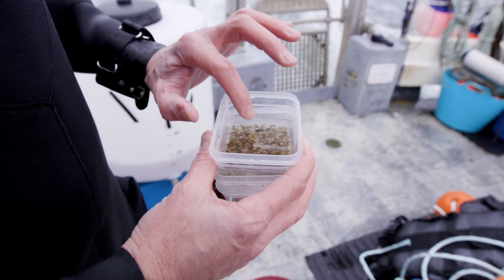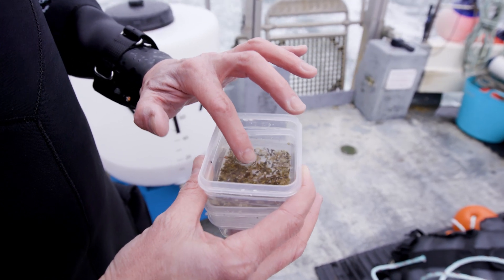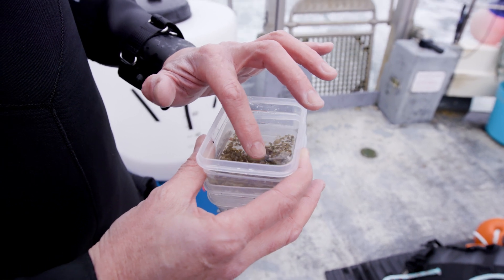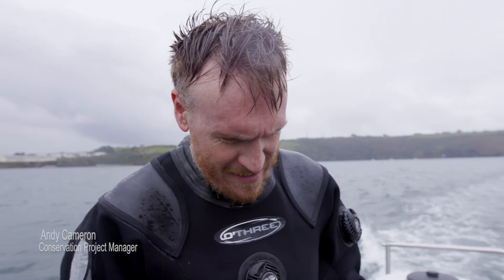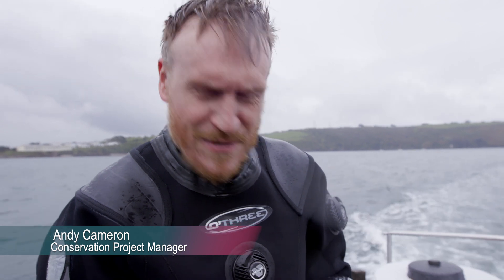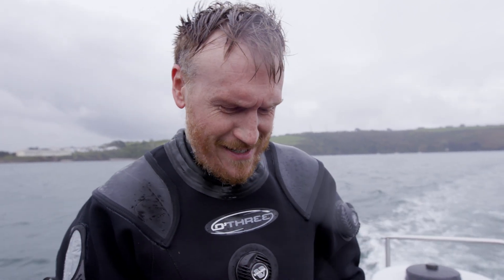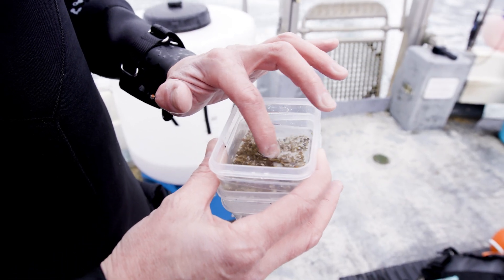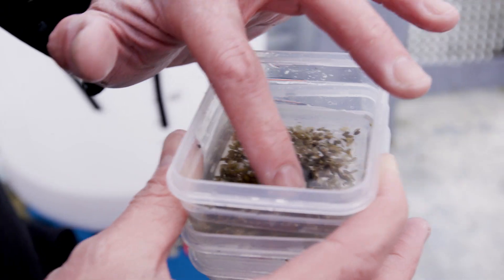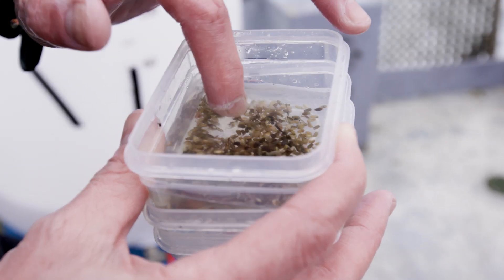These are the little nuggets of hope — the seagrass seeds that we've collected from various places like Loo, Solon, and St Austell. These are what we've been putting into our magical glue mix and injecting into the seabed. Hopefully they will germinate in the next month.